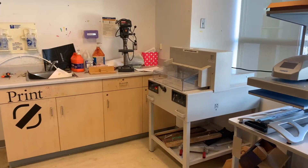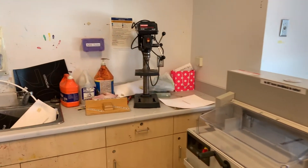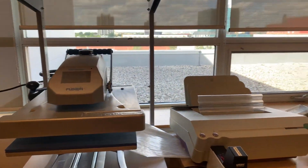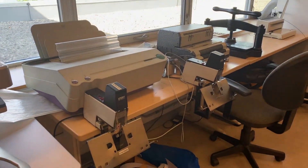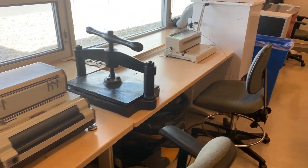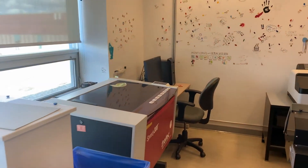Also in this corner we have book binding equipment: an electric guillotine for trimming and finish work, a drill press for drilling holes so you can hand-stitch and hand-bind books, a perfect binding machine, saddle stitch staplers, a coil binding machine, and a Sirlox binding machine.